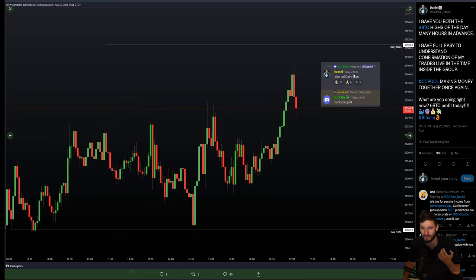We hit the daily open at 17:07 UK time. I replied to him: 'I have shorted the daily open.' The guy replied, 'Thank you, greatest of all time.' So you can see here, I actually gave you both the highs off the VWAP and then the daily open — I told you those resistances many hours in advance. I then gave very full, easy-to-understand confirmations of my trades live in the time inside of the group. CC pool, making money together once again — six Bitcoin profit yesterday.